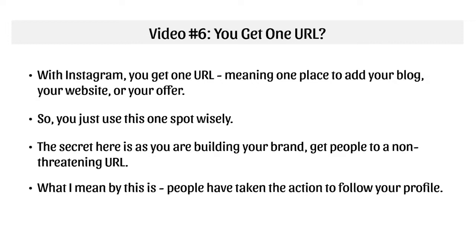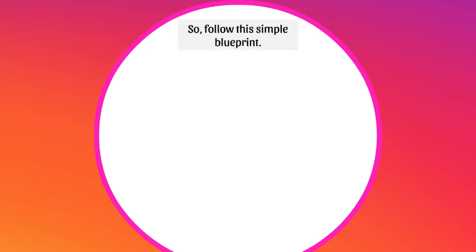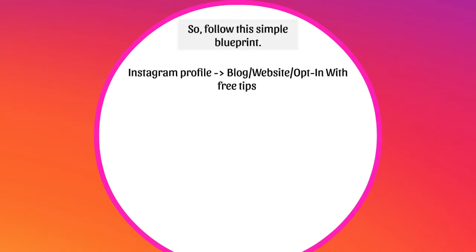You don't usually want to just direct people to a sales page. People have taken the action to follow your profile, but they're still getting to know you. They're still trying to build that identity and that relationship with you. So you still need to gain their trust. Here's a basic blueprint you can follow: from the Instagram profile, I recommend that you direct them to either a blog, your website, or an opt-in with free tips. You're still trying to build their trust — they're still semi-cold traffic.